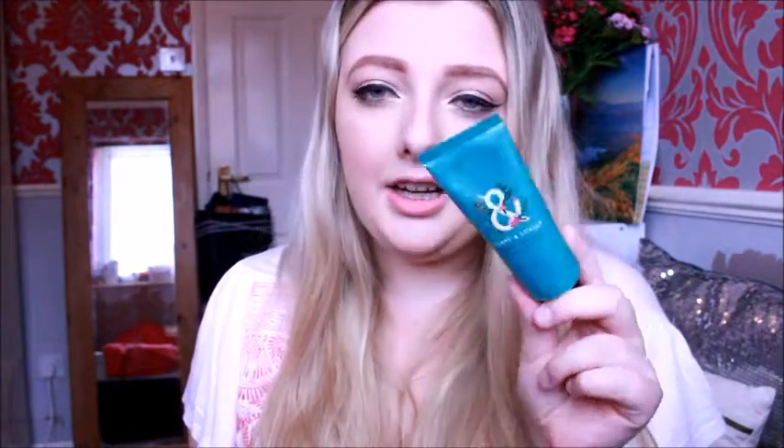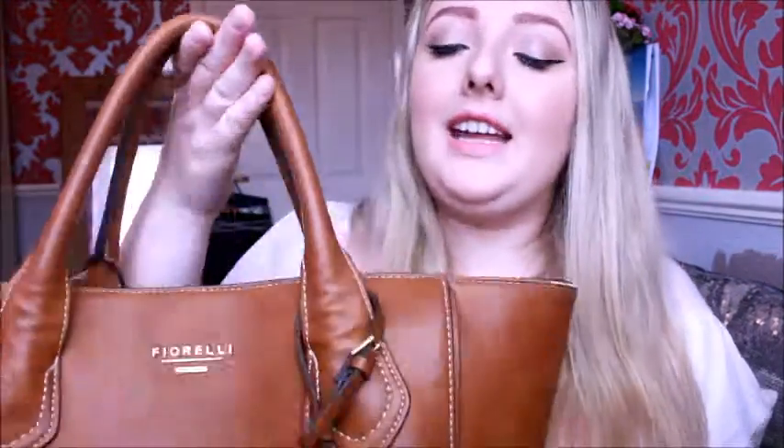The last two things I have in my bag are a hand cream from Leafy and Lovely Summer Meadow Hand Lotion — it's such a beautiful hand cream, one of my favourites — and my By Terry lip balm, which I love. So yeah, that is everything that I keep in my big, lovely handbag.